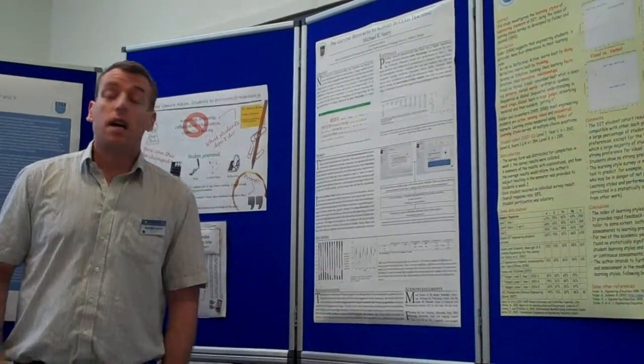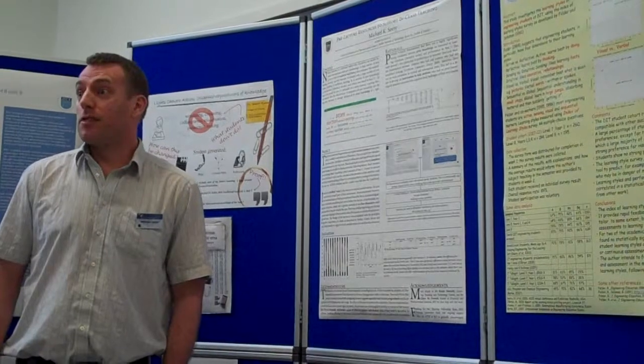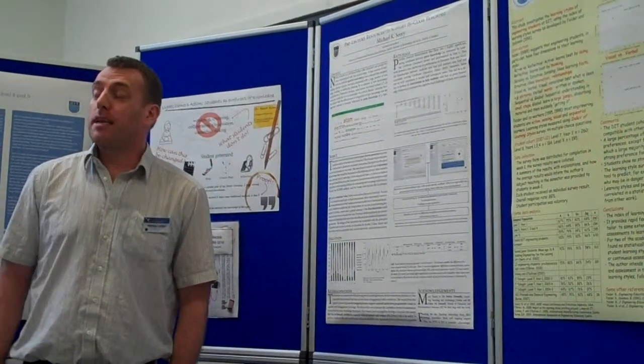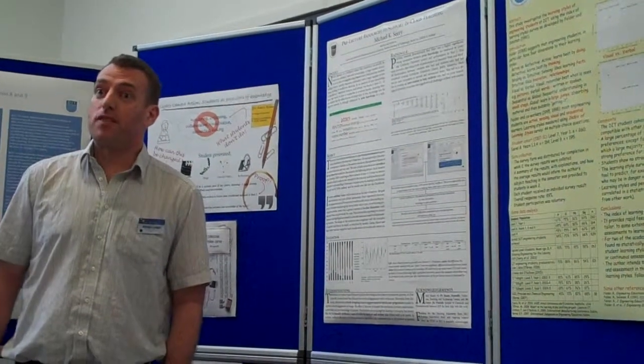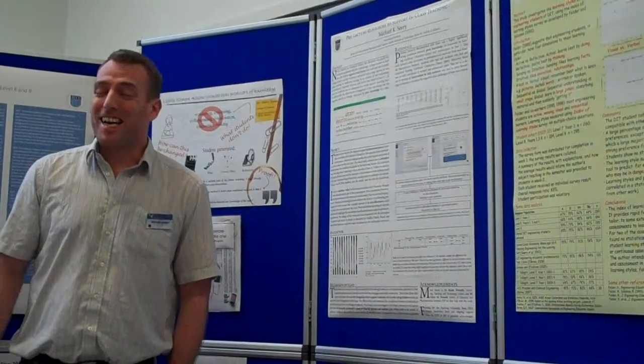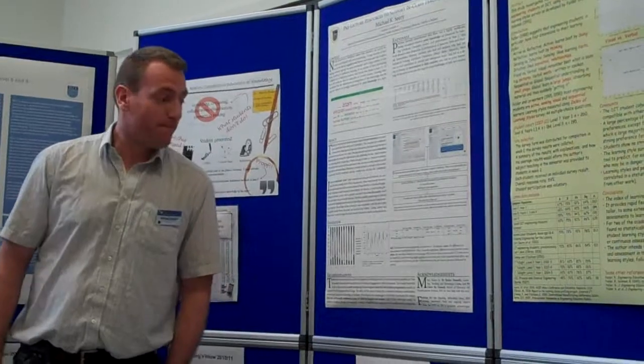That's good news. If you teach something that has any technical components whatsoever, which I think we all do, I would really recommend and strongly urge you to think about giving students something to do before the lecture, because that actually helps them an awful lot. Thanks to Mark Buster for providing all the data. Thanks very much.